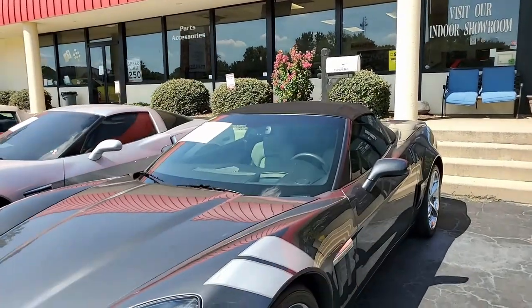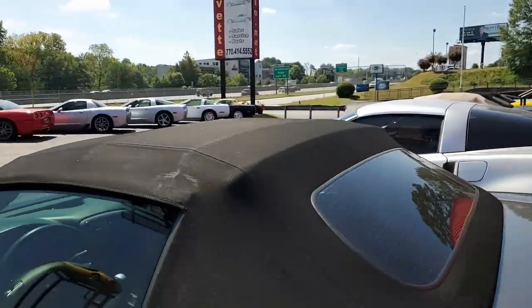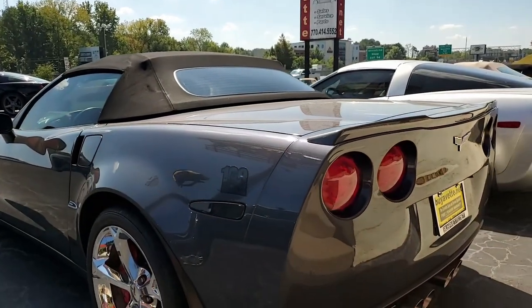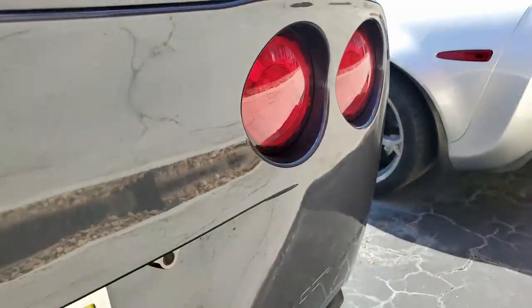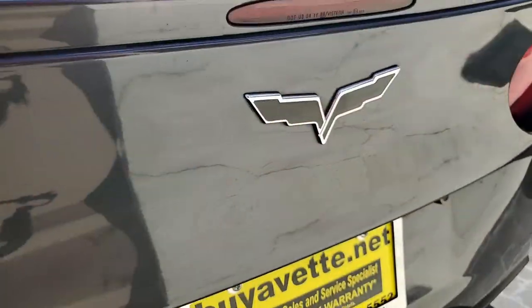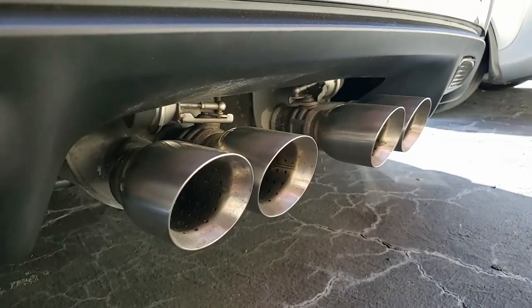The car also includes the Grand Sport package with Z06-sized wheels, tires, brakes, wider fender panels and quarter panels. The Z06-style rear spoiler and front splitter, Z06-style front bumper, and performance axle ratio. You'll also find the F55 magnetic selective ride control, dual mode exhaust, and those red brake caliper covers.